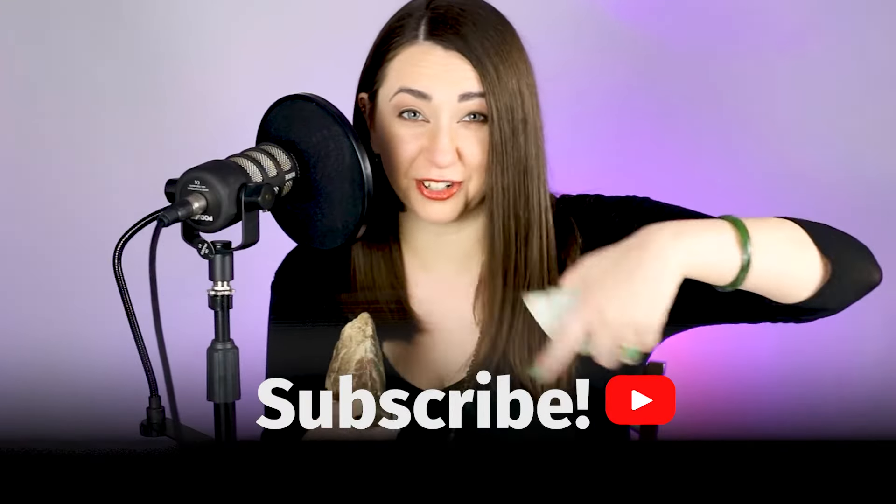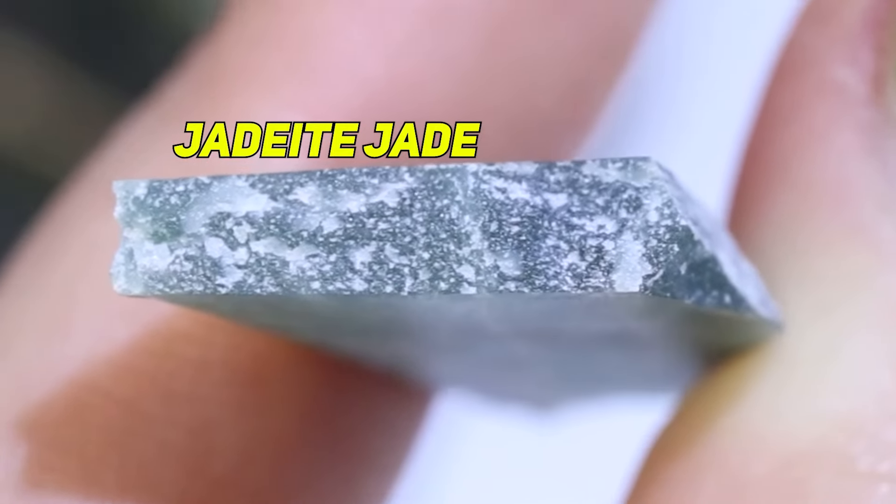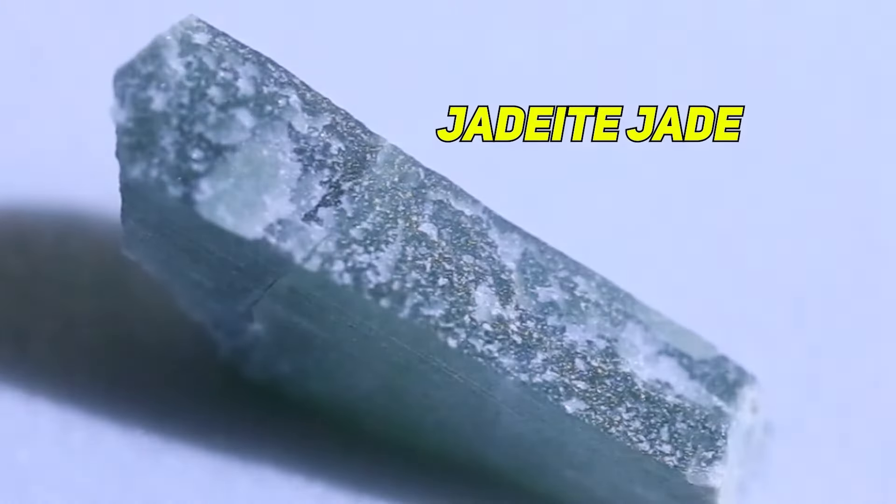Please like and subscribe and check out the links in our description. One of the ways to visually distinguish jadeite jade from nephrite jade is fracture type. Jadeite is sugary — it's got that granular texture. If you were to hit it with a hammer and break a little piece off, you're going to get this very granular break pattern, this fracture pattern.